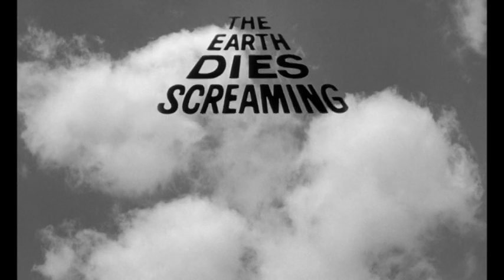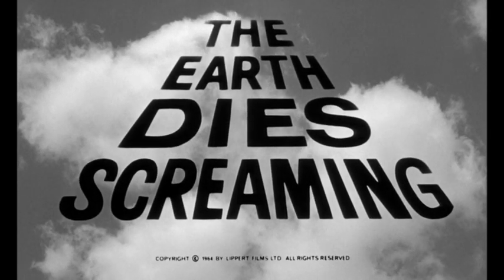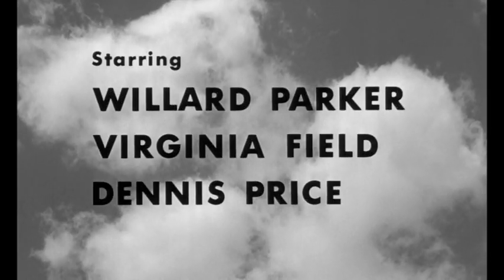Main titles. The Earth Dies Screaming — not to be confused with Harold Daniels' My World Die Screaming from 1958, which was re-released some years later as Terror in the Haunted House.